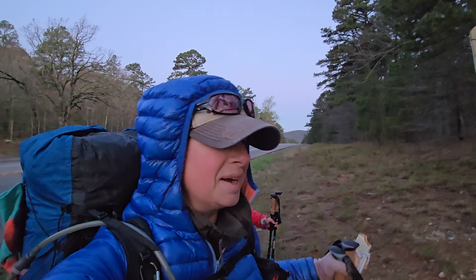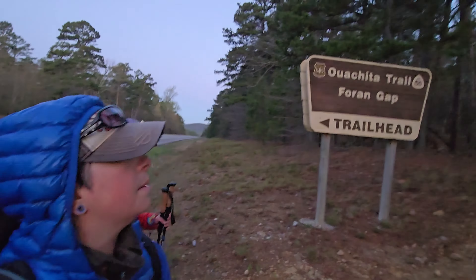Good morning! So in episode two we left off at Foran Gap, and that's where we are now on this cold morning. Except this time we are in the middle of a through hike. We're going to continue making our way east, and so far the through hike's going well. My ankle's holding up good.